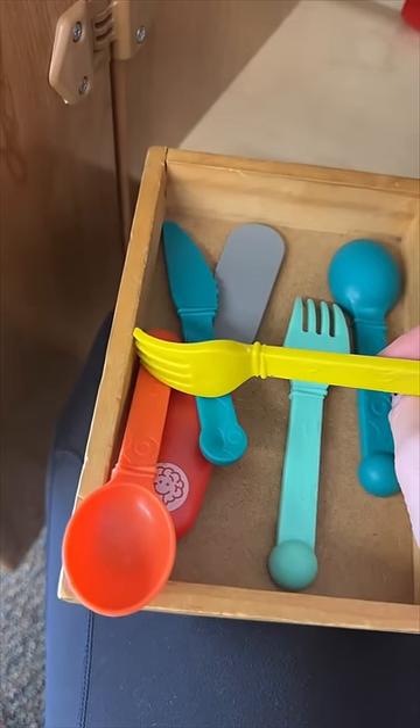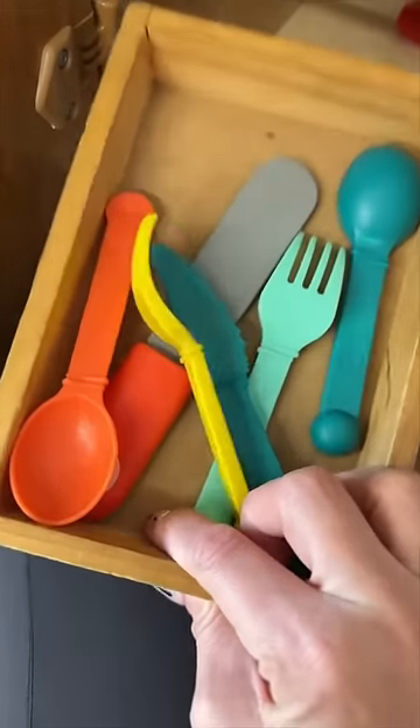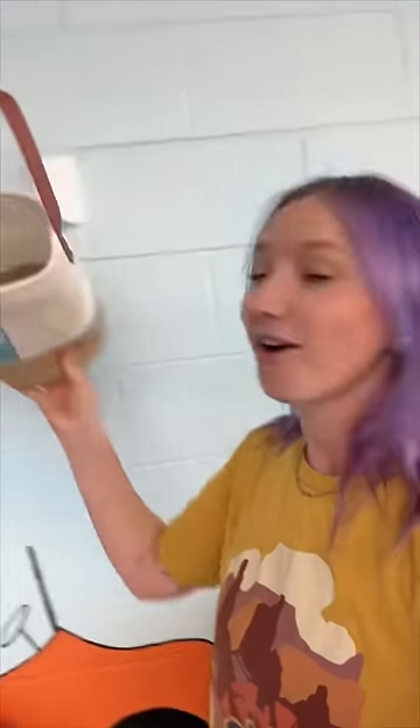Weirdly enough, we are missing a whole bunch of silverware — there's only two forks, one knife, and two spoons, and there should be four of each. The yuck buckets are empty and the entire playroom is cleaned, so I do not know where all these toys went. Sometimes I do think that they walk out the front door.